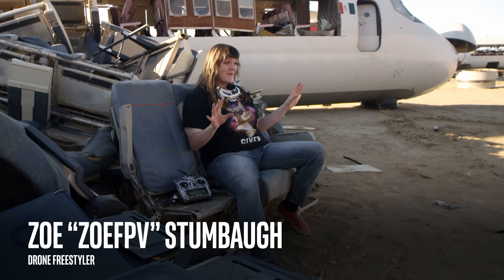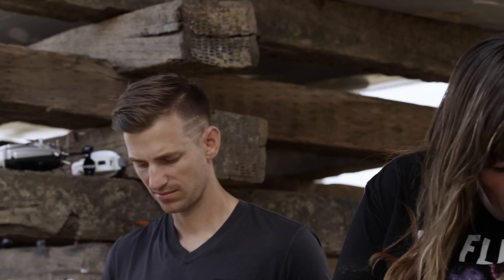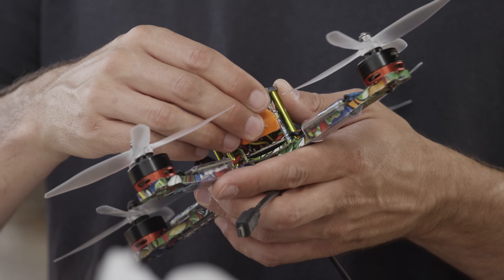Aircraft everywhere — 747s, DC-10s, military aircraft, decrepit aircraft. It's just like a pilot's dream to fly here.